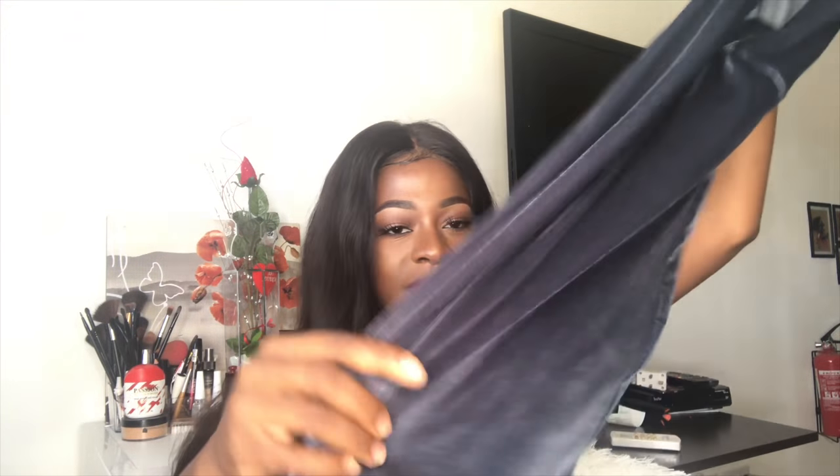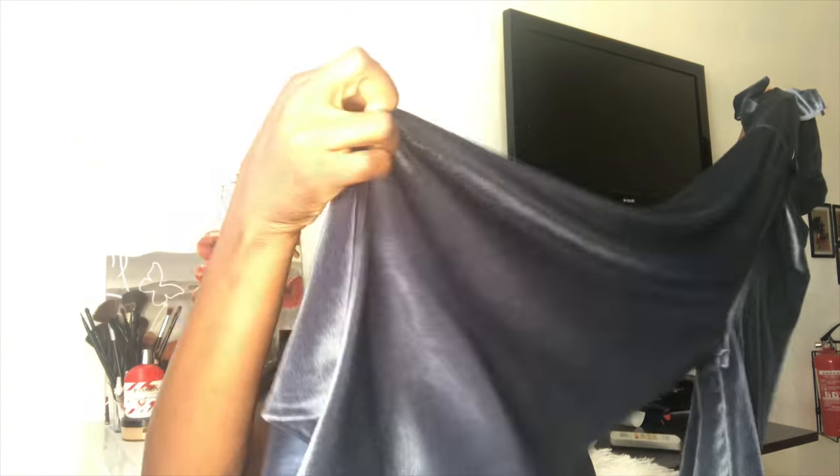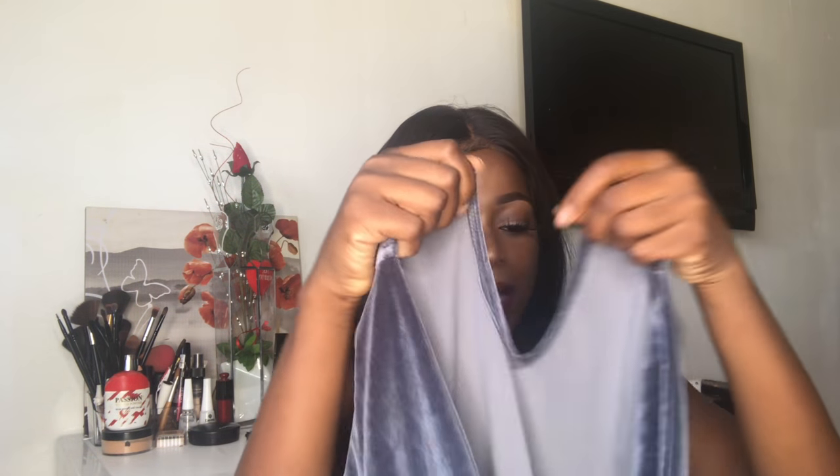The next jumpsuit that I really love is also a deep v-neck and strapless with wide legs and suede material. I don't know what this color is called — it's like gray but it fits my skin tone so perfectly. It's not long, quite short at ankle level, but it's really nice. It's in extra small and has a button at the back.